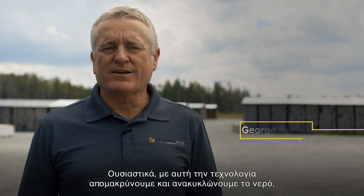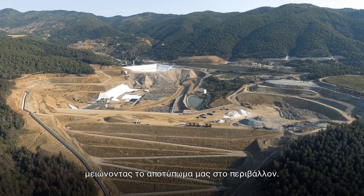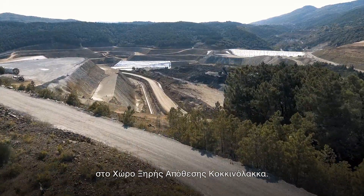Essentially with that technology, we'd be removing and recycling the water, reducing our footprint on the environment. Dry-stack tailings from the Stratoni and Olympias Mines are stored safely in the Coconolicus Tailings Facility.